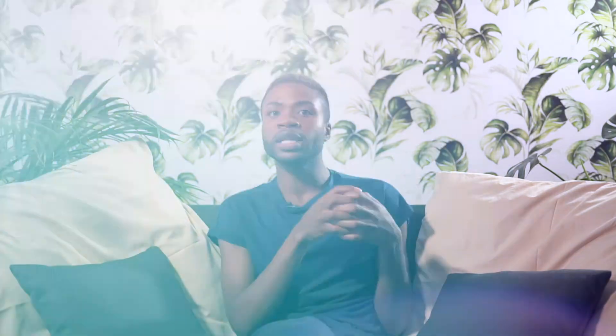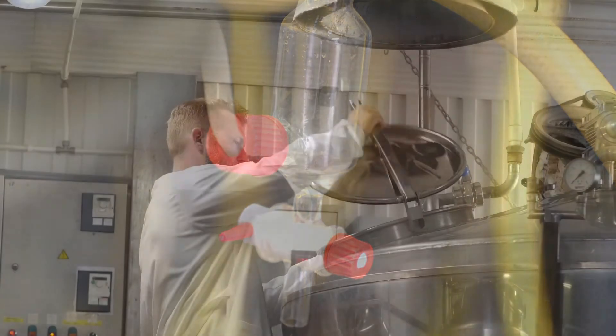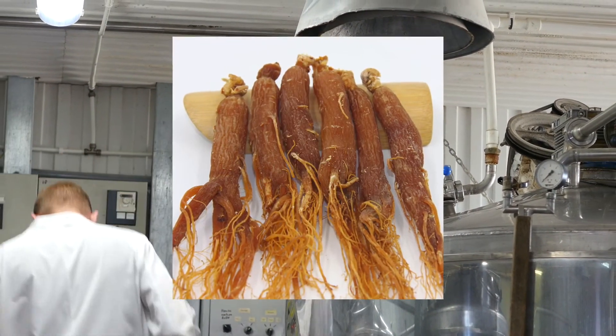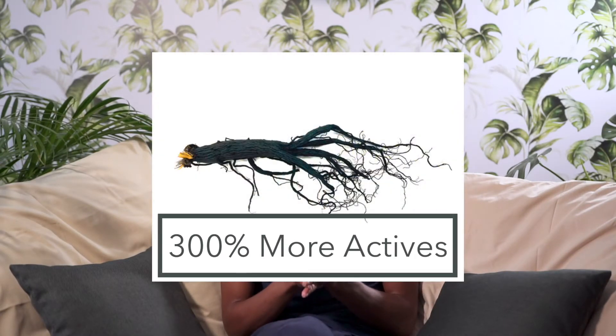Speaking of ginseng, it is a root extract and its active components are called ginsenosides. In order to yield the highest possible level of ginsenosides, ginseng undergoes distillation cycles. When distillation cycles have been completed 3 times, it yields red ginseng. And when this cycle has been completed 9 times, it yields black ginseng, which has 300% more actives.